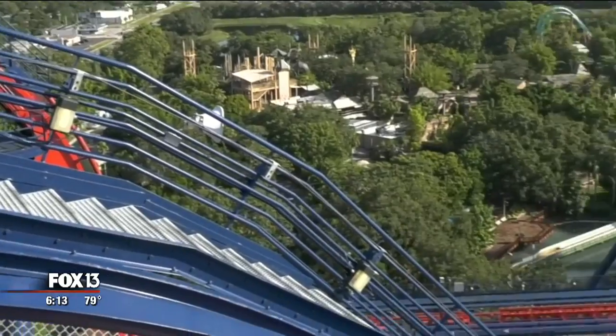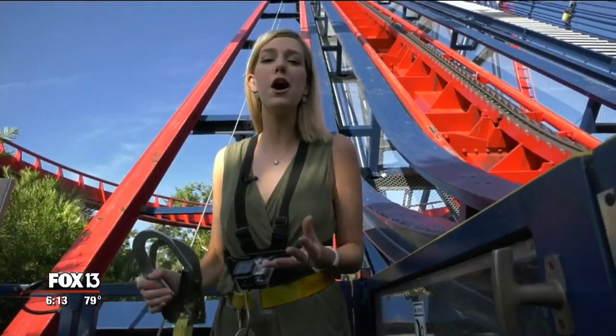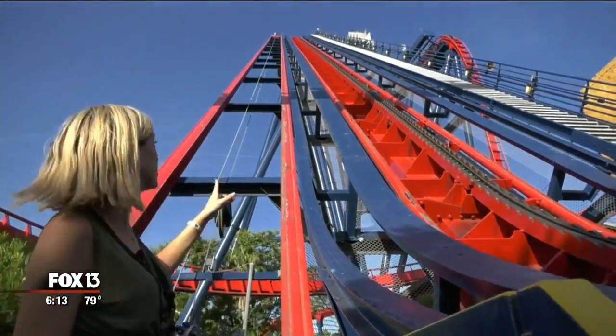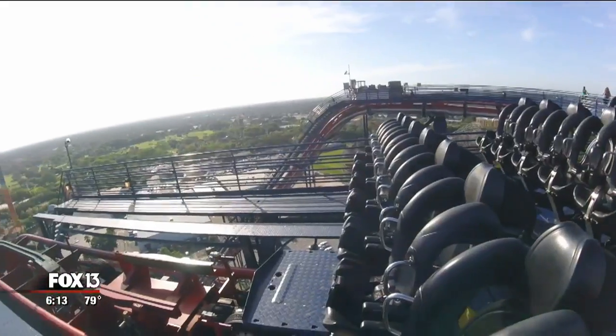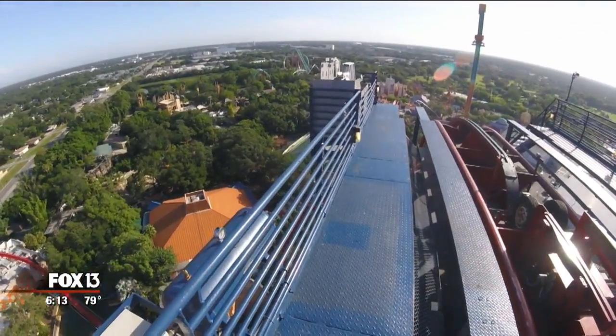The tour starts with a bird's eye view from Sheikra. This lift is going to take us up almost 200 feet to the top of Sheikra roller coaster. Once on top, you'll savor the view riders only get for a few seconds. Not many people get to stand up here and get this view of the entire park.